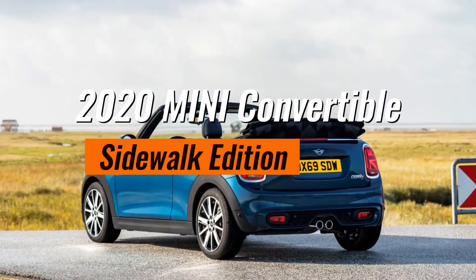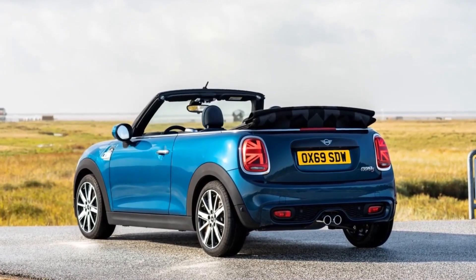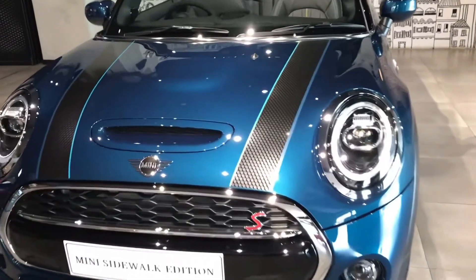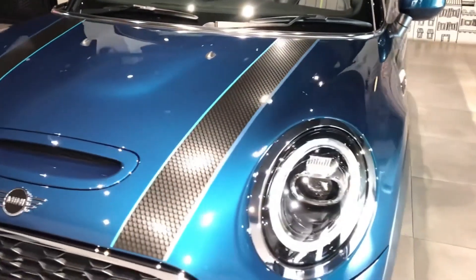The 2020 Mini Convertible Sidewalk Edition, launched in March 2020, was a standout in the open-top small car segment, offering a blend of exclusive design and advanced technology.